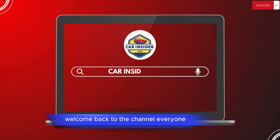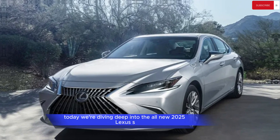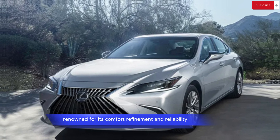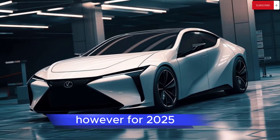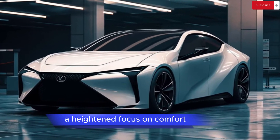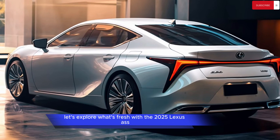Welcome back to the channel, everyone! Today, we're diving deep into the all-new 2025 Lexus ES. This luxury sedan has been a consistent favorite in the Lexus lineup, renowned for its comfort, refinement, and reliability. However, for 2025, Lexus has treated the ES to a refresh, incorporating new tech features, a heightened focus on comfort, and subtle styling enhancements. Let's explore what's fresh with the 2025 Lexus ES.